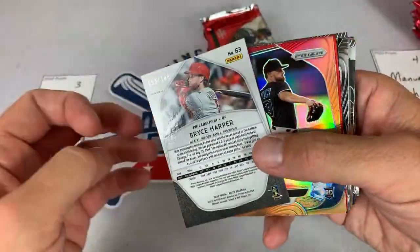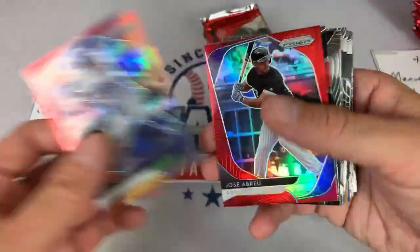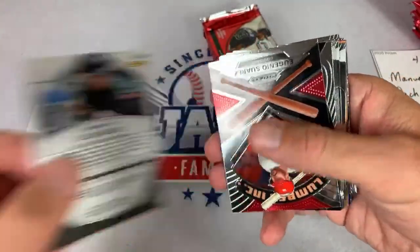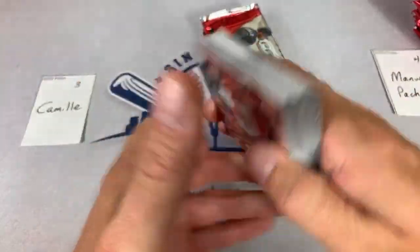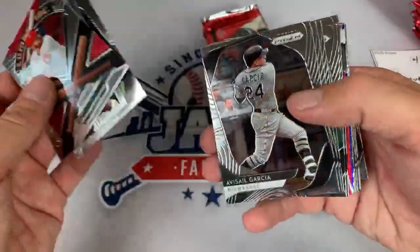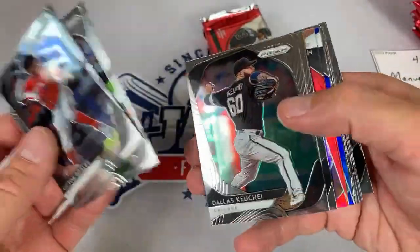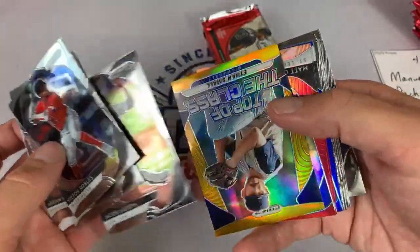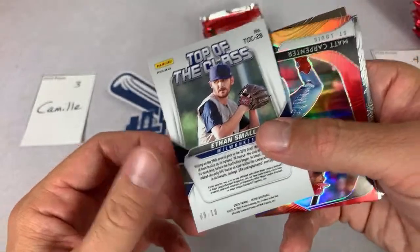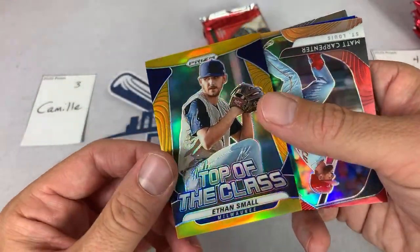There's a Bryce Harper out of 100 — we'll get that one sleeved up. Caleb Smith — no number on the back of that. By the end of the break I'll know which ones are numbered and which ones aren't for these colored parallels. Some are numbered, some aren't — I always like to get the numbered cards in a sleeve at least. There's a Eugenio Suarez, Corey Kluber, and here comes some color — we have an Ethan Small from the Brewers numbered out of 10, very nice. Nine of 10 — could be considered yellow or gold.